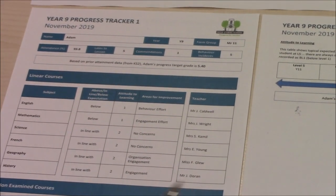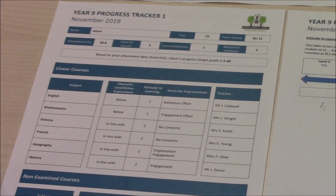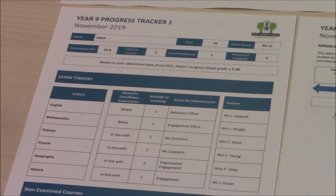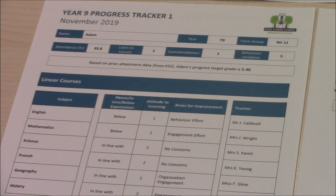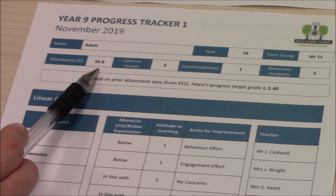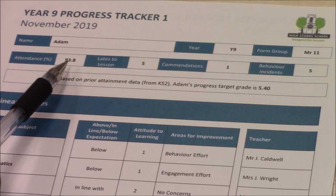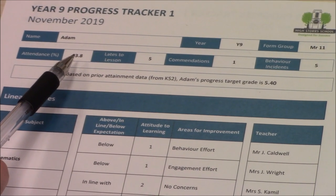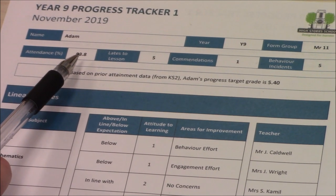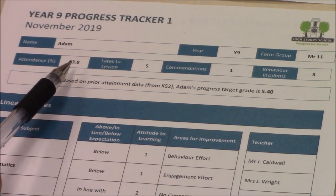Here is an example of a mocked-up Year 9 tracker. This is not a real student, but this tracker tells us a great deal about this student, both what has gone well and what they need to do to improve. First, let's look at the percentage attendance — very important. Our school aim is for all students to have at least 97% attendance or even higher. This student has an attendance of 93.8% and this is a concern. Someone with below 95% attendance has missed two weeks of lessons over the year.